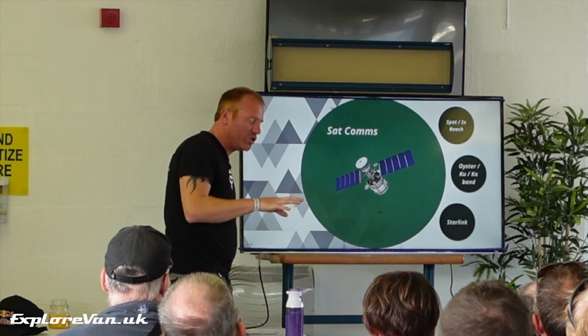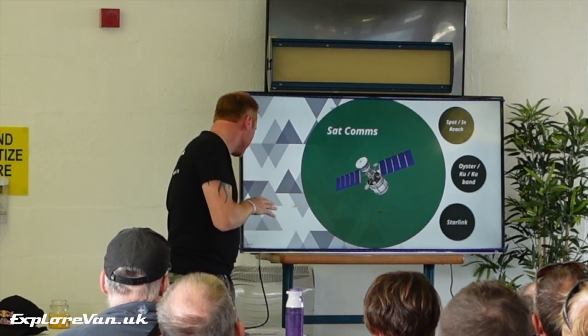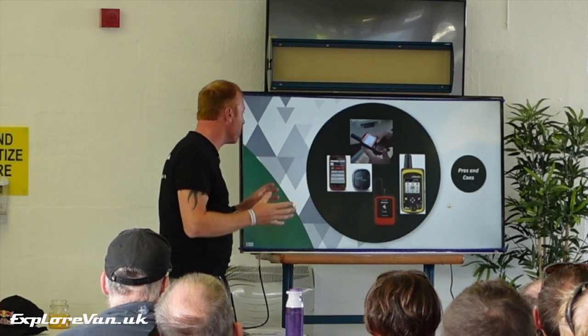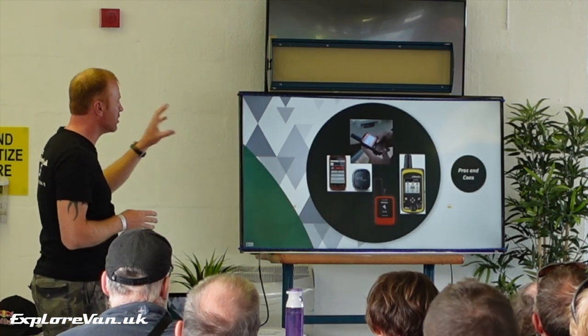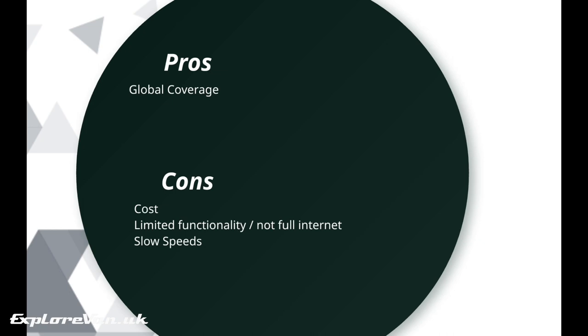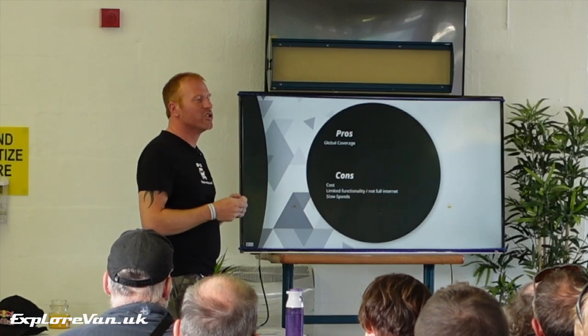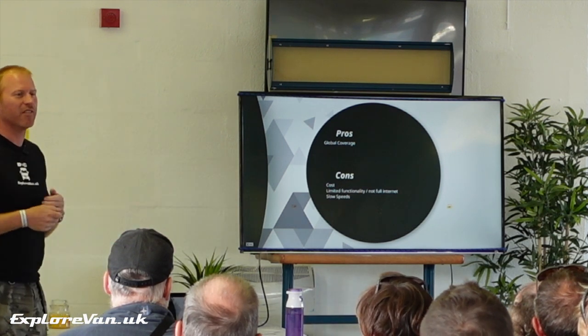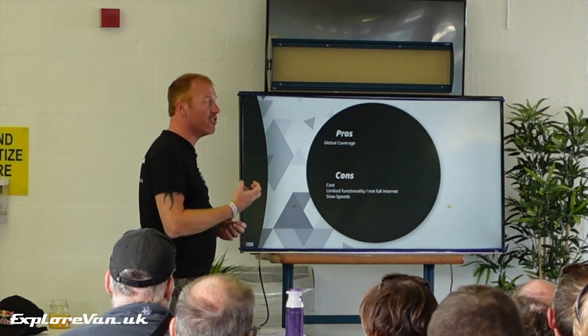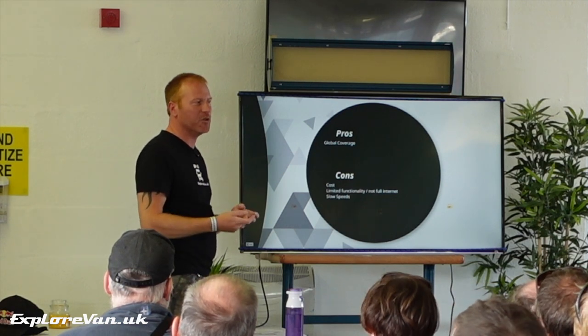I couldn't not mention satellite given some of the vans here and where they're likely to be going. Three options I've used and tried. First: Spot or Garmin inReach. It is satellite but not really internet — it's the equivalent of sending a text message or an emergency message. Global coverage, about £200 for the unit and around £20 a month. The most you can do on some Garmin inReach models is update your Facebook status — that's the extent of internet you get — because they're very slow. But they're great if you just need to always be able to let someone know you're okay.